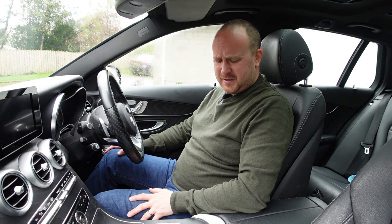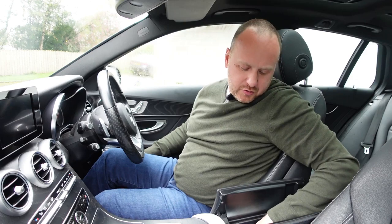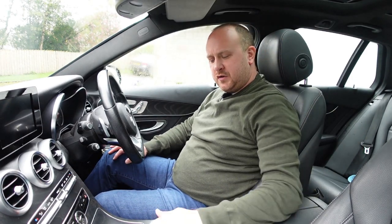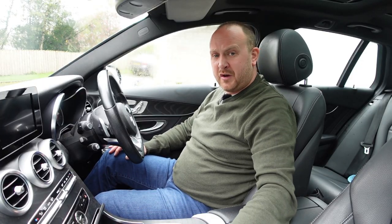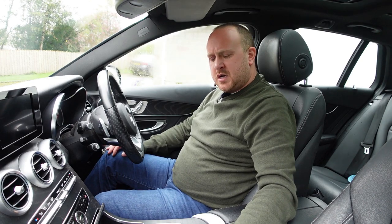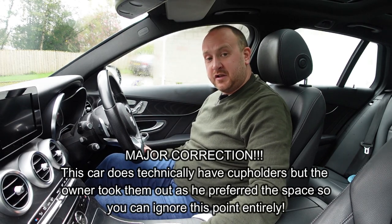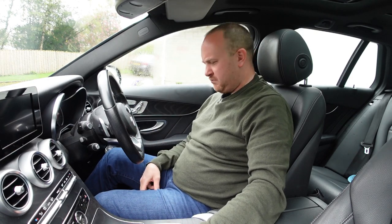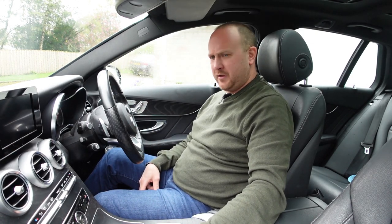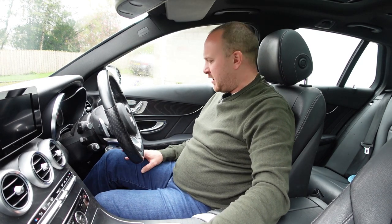Storage is a bit interesting. You've got this big centre bin with two USB ports and an SD card slot, and a spot at the front for your phone and coins, plus a 12-volt socket. But there are no cup holders — zero cup holders. The only option is recesses in the door bins, which will fit a big bottle. The door bins are quite large with rubber mats, which stops things rattling. There's also a big glove box and a sunglasses holder.